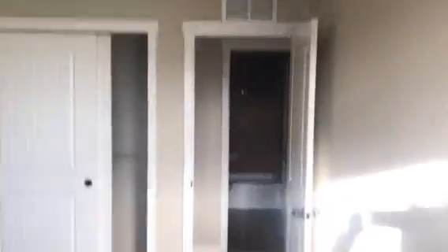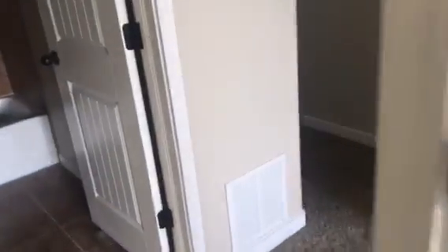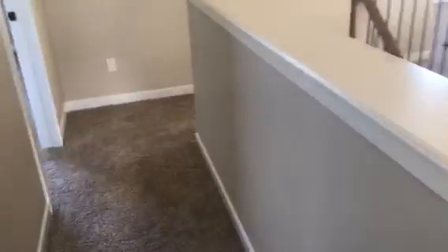Nice other bedroom. Got the other window seat here. Let me know what you think about this one. It's nice that we looked at it on the inside and this one is brand new, so don't have to worry about any inspection issues on this. Let me know what you think.